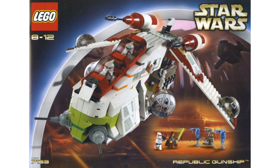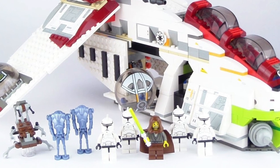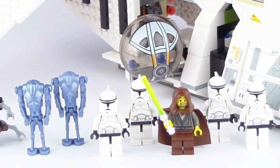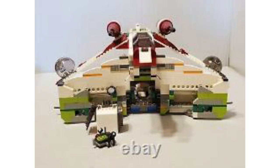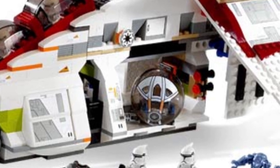Moving on to number 2, we have set 7163, the Republic Gunship at $90 — our first ever gunship, about $140 adjusted for inflation. Some of the best figure selection we've ever seen in LEGO Star Wars. You got Jedi Bob, our first ever random Jedi — I believe our only unnamed random Jedi. You also got 4 clone troopers — 3 in the gunship, 1 fighting alongside Bob — plus 2 blue super battle droids and a droideka. This was a revolutionary set because it was the first real troop carrier we got in LEGO Star Wars, immensely popular back in the day. It's not the best gunship design ever and lacks a lot of technique, so it's more fragile, but it's still a really neat set.